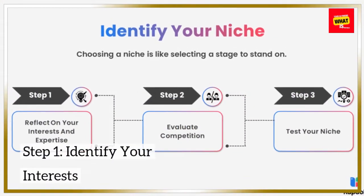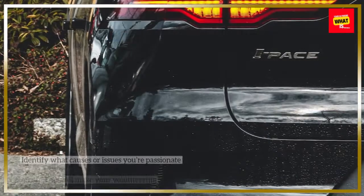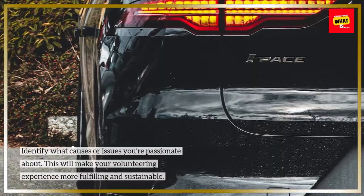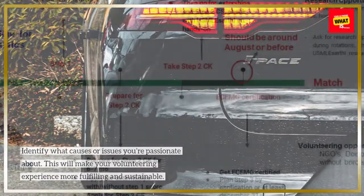Step 1: Identify your interests. Identify what causes or issues you're passionate about. This will make your volunteering experience more fulfilling and sustainable.